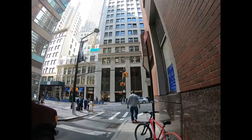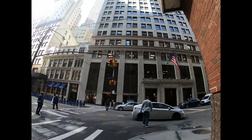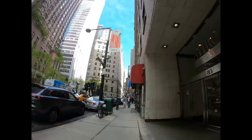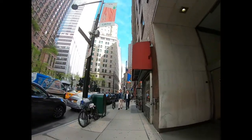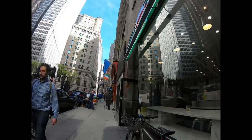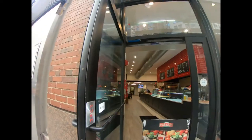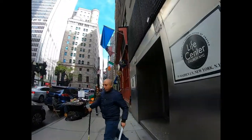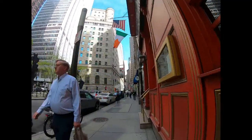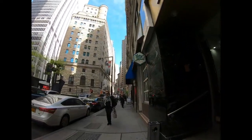We're heading west on Maiden. There's some interesting artwork and shops along here. This is a breakfast place or a pizzeria, and this is a pub. Lots of people going to work today — it's Tuesday morning, about 9:30.